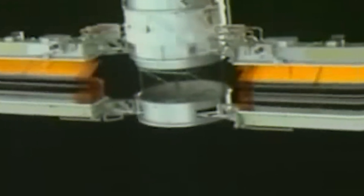Hi everyone, welcome to my channel. Today in this video, we will see about the fifth module of the ISS, the P6 Truss Segment. Let's start the video.